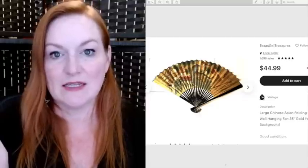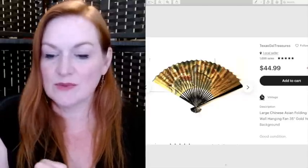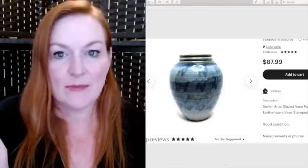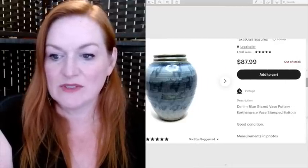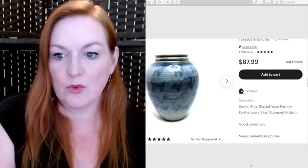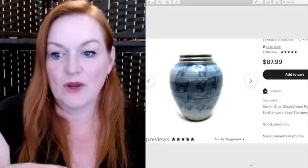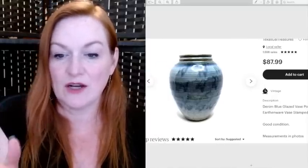This is a fan that I got at a Goodwill for $7 and it sold for $45 — it was a pain to ship but I did it anyway. This is a vase that I got at a garage sale for about $3 and it sold for $88. It was stamped on the bottom. Generally with earthenware, if it looks like it's in good shape, it's got a mark, and it's cheap enough, I'll pick it up.